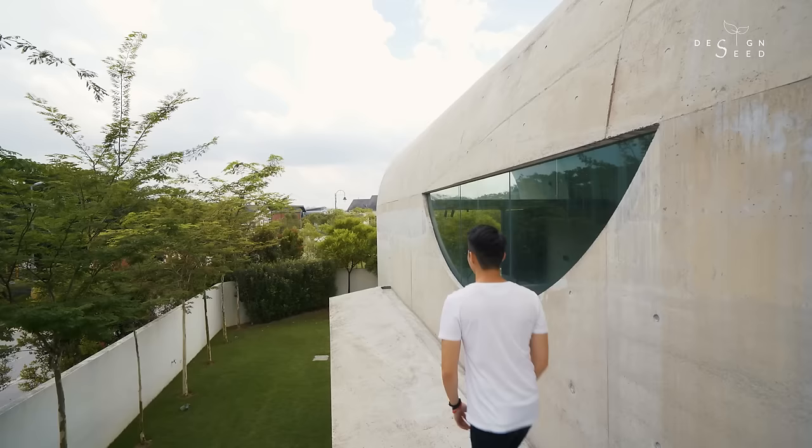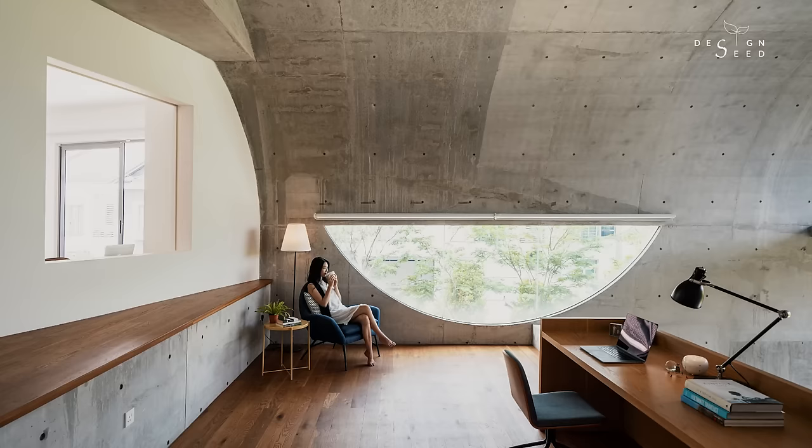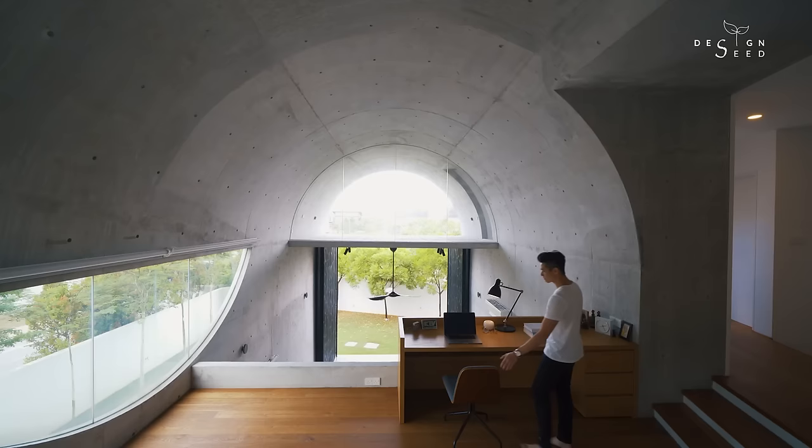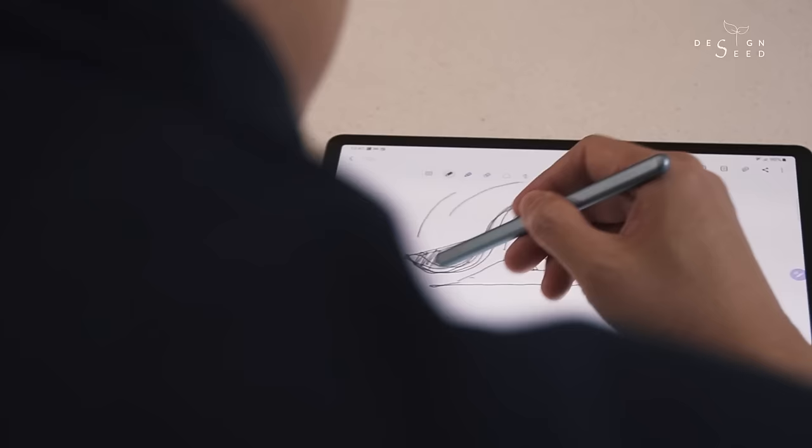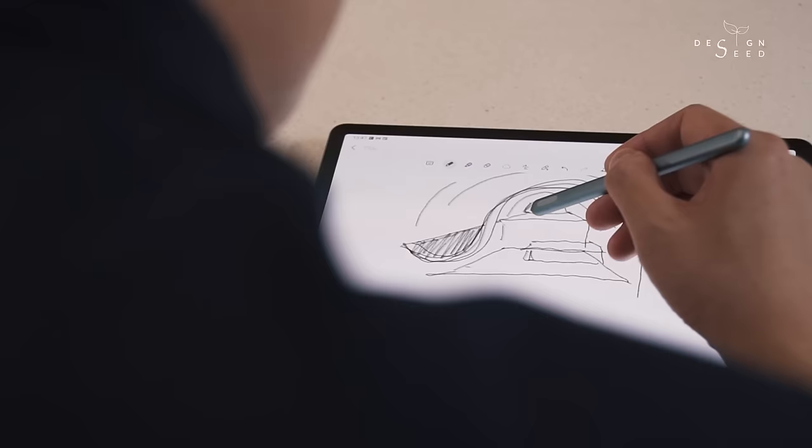One special feature about the pavilion is the inverted arch — or as we joked with the client, the smiley window. The smiley window is the inverted arch created by intention. Because if you're looking from the study room towards the arch opening in front of you, you will see an upright arch opening. We inverted that arch on this side of the study room to complement the arch that is already upright, so you would have a continuous shape and continuous feeling to the building.